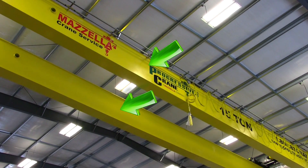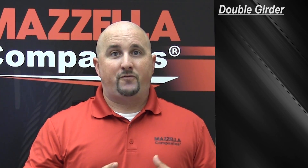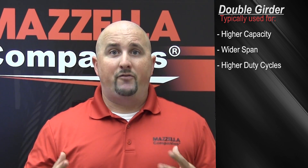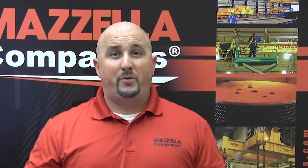Double girder systems use two bridge beams instead of one. Typically you'll see a double girder crane used for higher capacities, wider spans, and also higher duty cycles. In addition, if you have specialty equipment or need a service platform, you also want to take a look at a double girder crane. On a top-riding design, they also provide a better hook height since the hoist is running on top of the beams instead of on the lower flange.